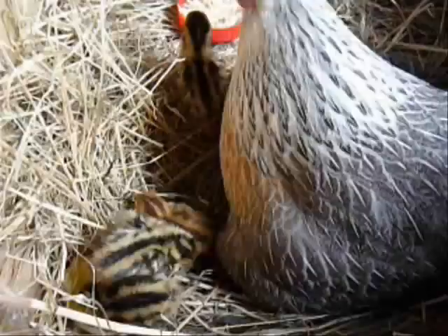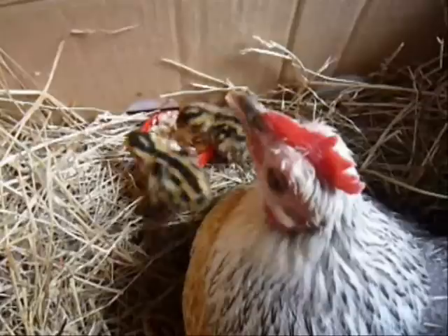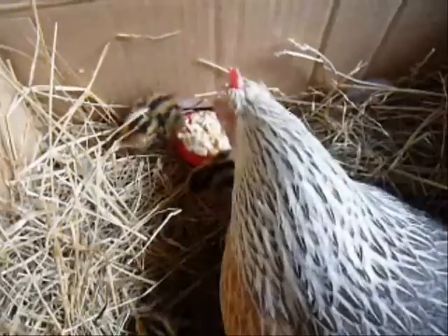By the next day she's already got a very good rapport with the babies. She calls them, they come. And you can tell what a good mother she is because she's actually breaking up all the food for them and warning them not to eat until she's broken that food into small bite-sized pieces.